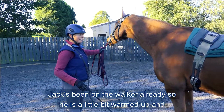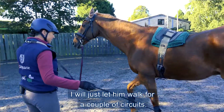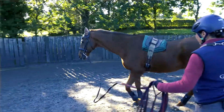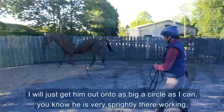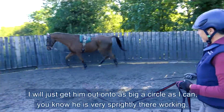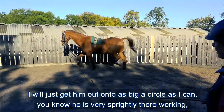Jack's been on the walker already so he's a little bit warmed up. I'll just let him walk for a couple of circuits and get him out onto as big a circle as I can. He's very sprightly there working.